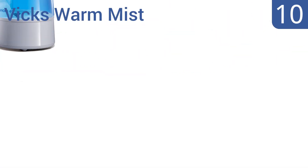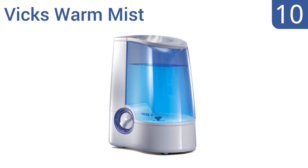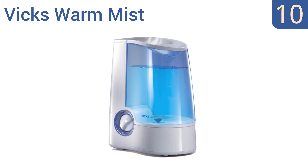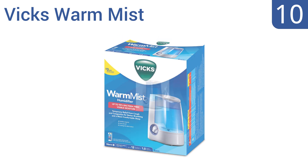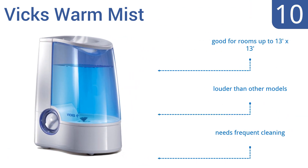Starting off our list at number 10, the Vicks Warm Mist doesn't produce a large amount of mist, but it features a medicine cup that allows for the use of Vicks VapoSteam or CasInhalant, allowing you to make a medicated vapor to soothe sore throats. It's good for rooms up to 13 by 13 feet. However, it's louder than other models and needs frequent cleaning.